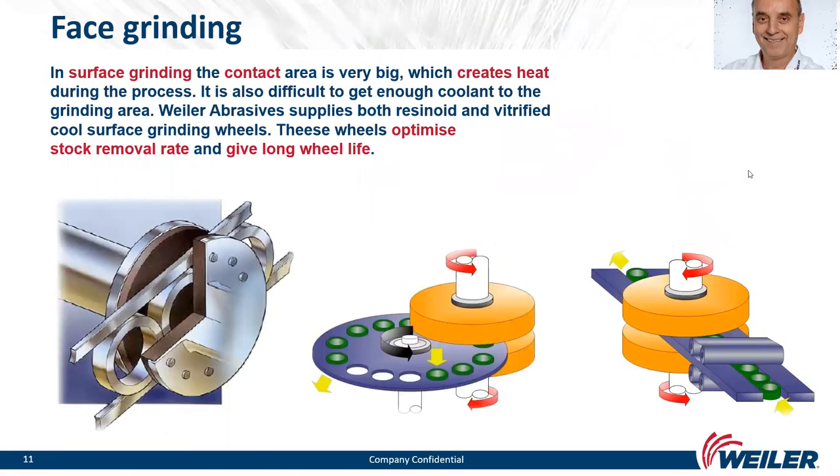Starting with the face grinding application: in surface grinding the contact area is very large, which creates heat during the process. It is also difficult to get enough coolant to the grinding area. Weiler Abrasives supplies both resinoid and vitrified cool surface grinding wheels. These wheels optimize stock removal rate and give long wheel life. Face grinding can be configured vertically or horizontally with different approaches to the bearing housing.